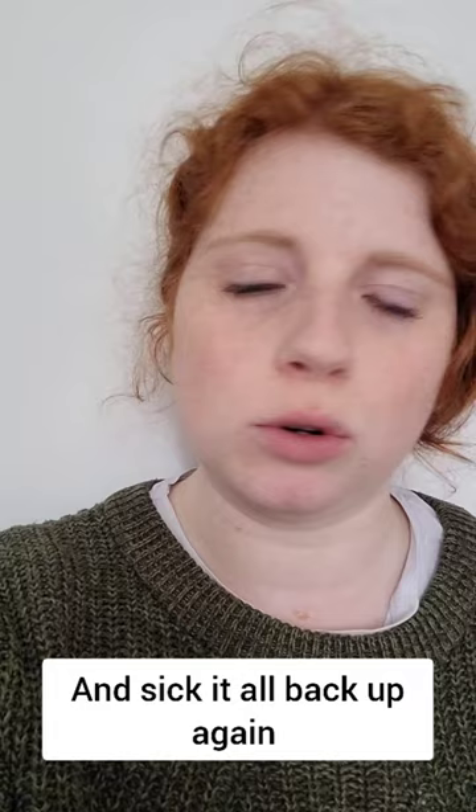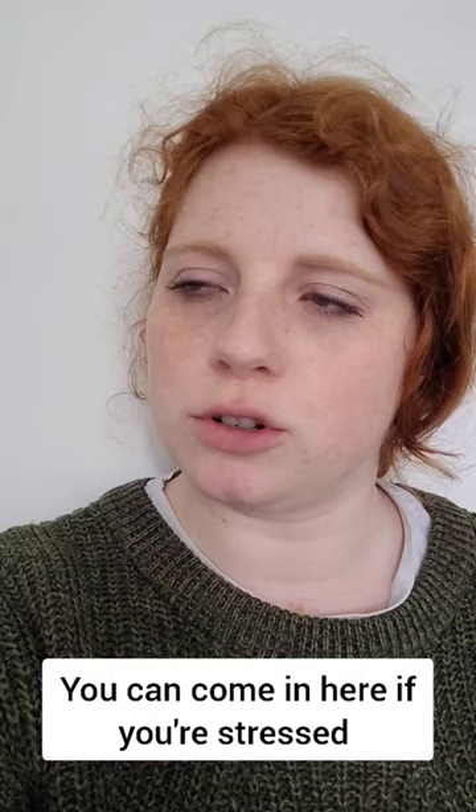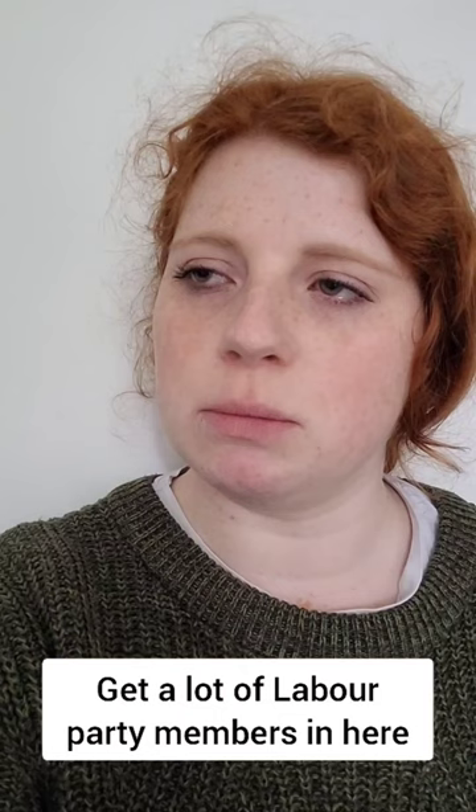This is the Dug Room. It's a room full of Dugs. You can come in here if you're stressed or sad about being an MSP. Get a lot of Labour Party members in here. That's Patrick Harvey over there, leader of the Green Party. Don't look him in the eye.